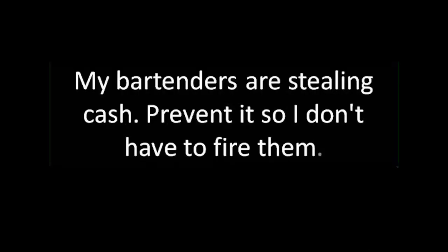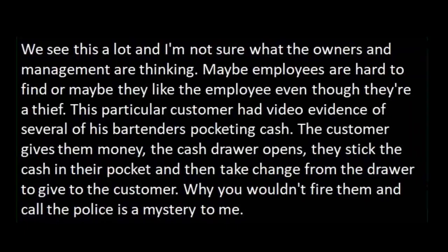My bartenders are stealing cash. Prevent it so I don't have to fire them. We see this a lot, and I'm not sure what the owners and management are thinking. This particular customer had video evidence of several of his bartenders pocketing cash. The customer gives them money, the cash drawer opens, they stick the cash in their pocket, and then take change from the drawer and give it to the customer. Why wouldn't you fire them and call the police is a mystery to me.